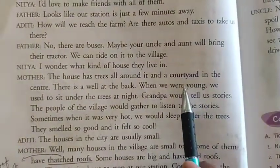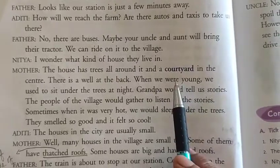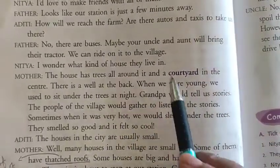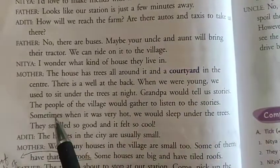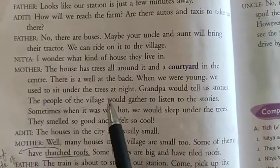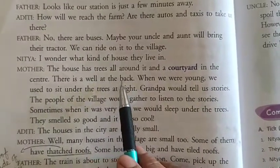Children, a courtyard is a big area inside the house which is surrounded by walls. There is a big open area inside the house and all around that area there are walls — that is called a courtyard. There is a well at the back of the house.